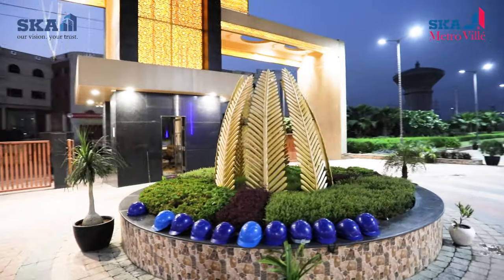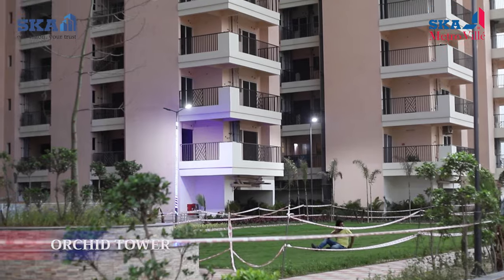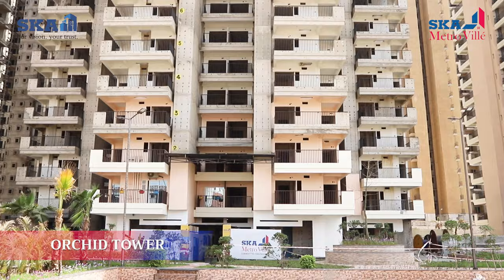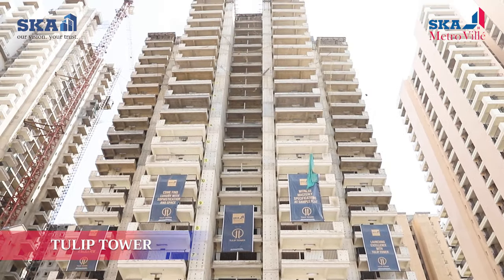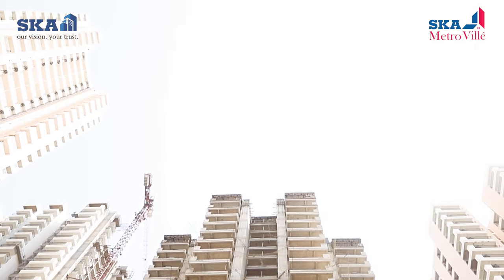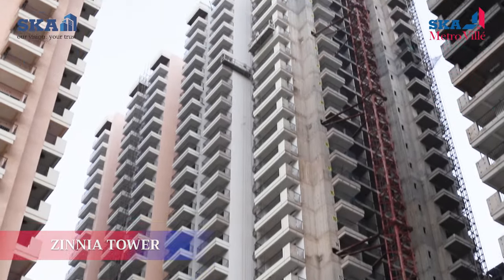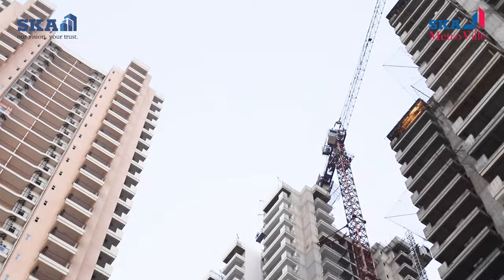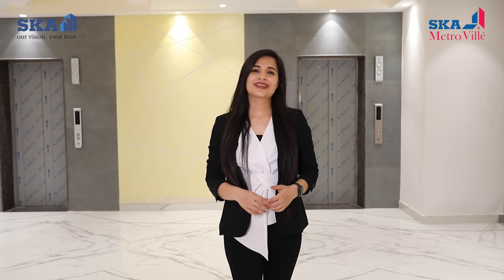SKA Metroville has two phases. Phase 1 has two towers, Aster and Orchid, which are ready for possession, whereas Phase 2 is under construction with two towers, Tulip and Xenia, which are expected to be completed very soon. Today we will talk about the Tulip Tower, which offers rich and contemporary specifications along with the best architecture.